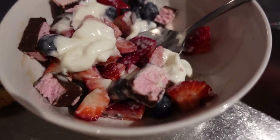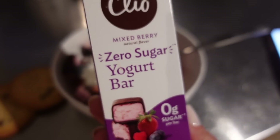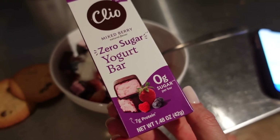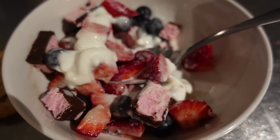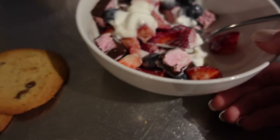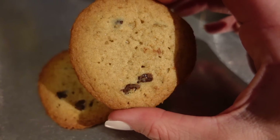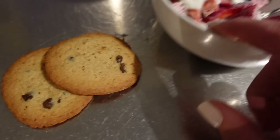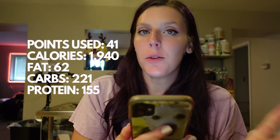For dessert I made a little fruit yogurt bowl using a Clio Mixed Berry Zero Sugar yogurt bar — 100 calories, 7 grams of protein, five points on WW — with blueberries, strawberries, and fat-free whipped cream for zero points. I'm also having two Kodiak Chocolate Chip Cookies — seven points for two. I ended the day using 41 dailies. In MyFitnessPal: 1,940 calories, 62 grams of fat, 221 carbs, and 155 grams of protein.